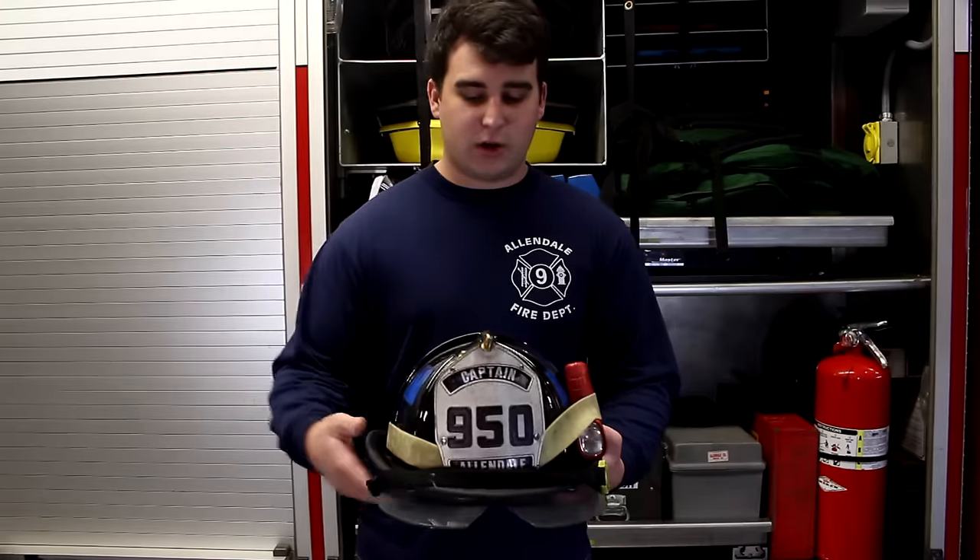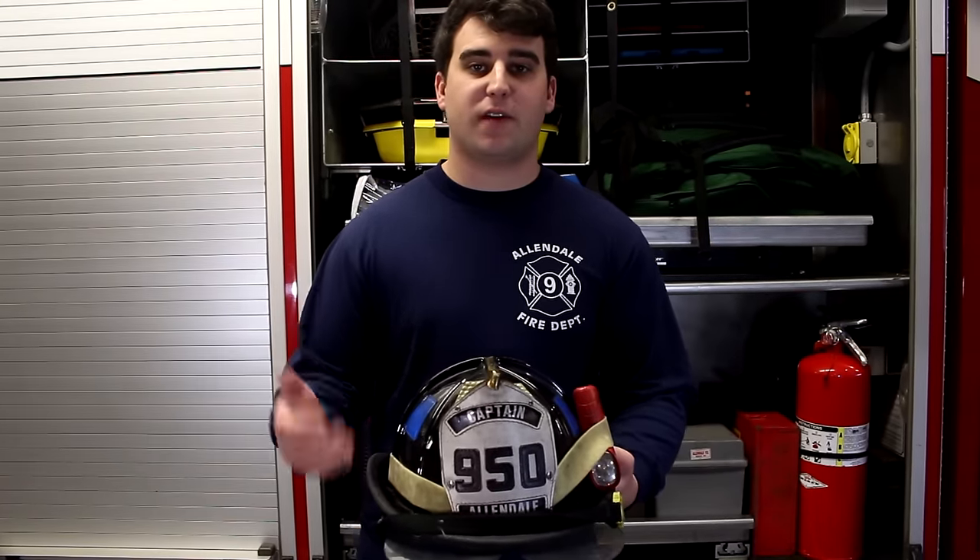I'm John Rubino, captain of the Vallandale Fire Department. Today we're going to talk about how firefighters wear their gear properly and the personal protective equipment they wear when going inside a burning building or any type of emergency situation. We're going to talk about each piece of equipment that the firefighter wears to keep them safe inside a fire.